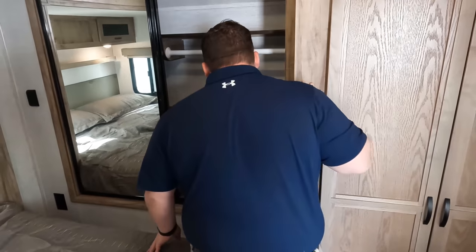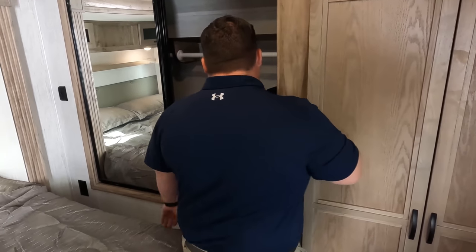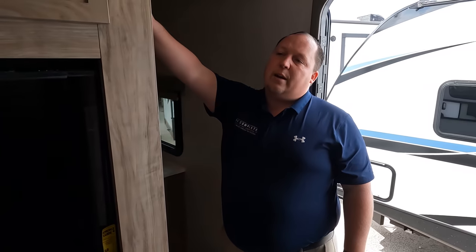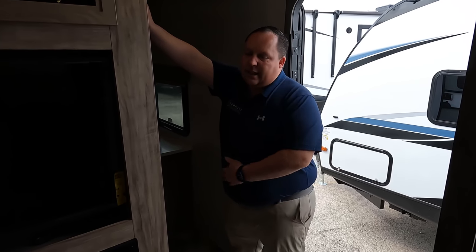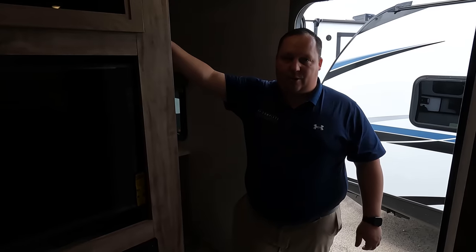Nice wardrobe space. There is a side door right here for privacy for the master bedroom. What I was saying before — when you're a family and you're getting a travel trailer like this, the paying customers have to sacrifice for the kids. This way the kids get a great space, but you're also able to get a great space.